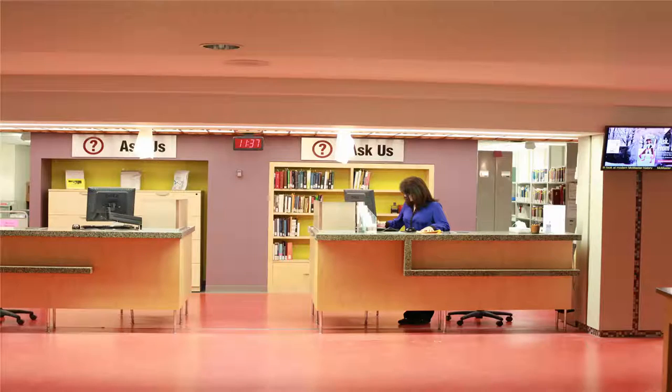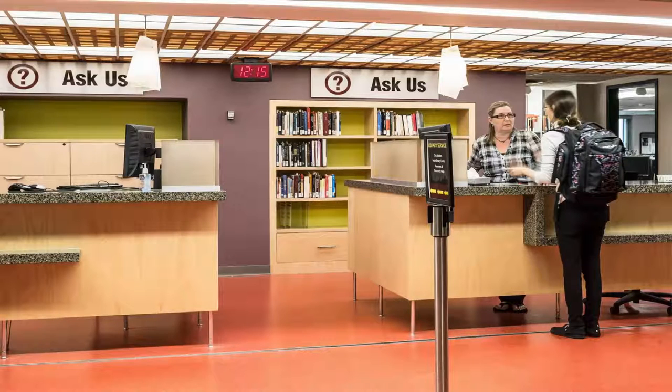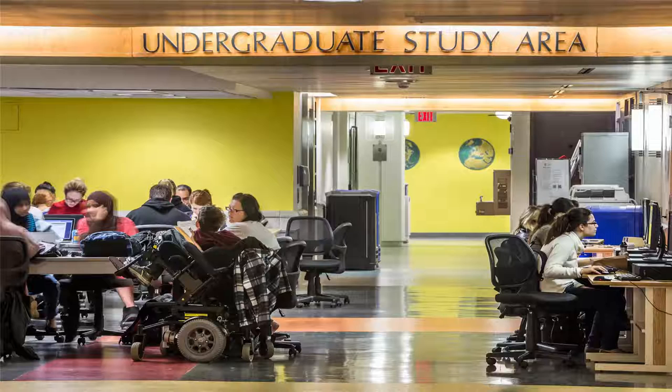Here's the service desk. Here you can get research help, check out books, pick up course reserves and holds, and ask any general library questions you might have.